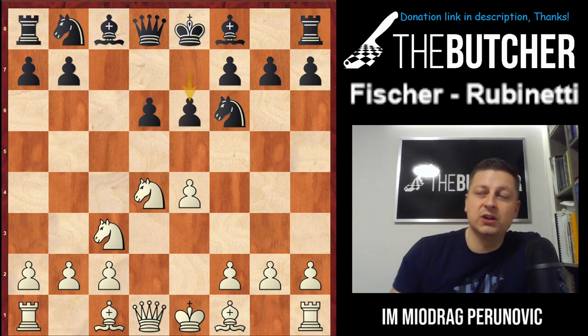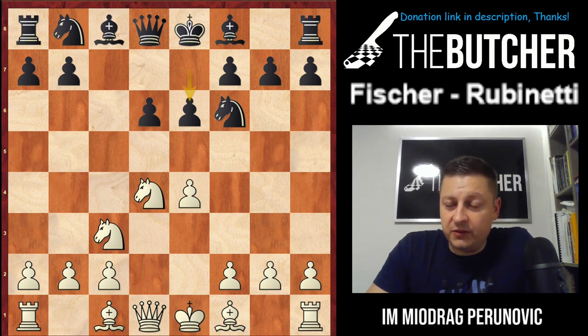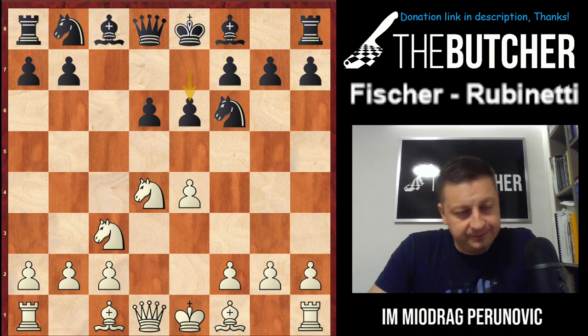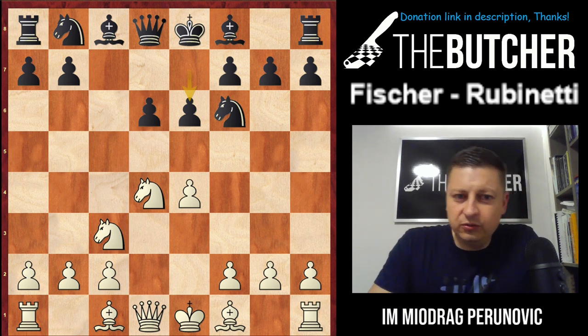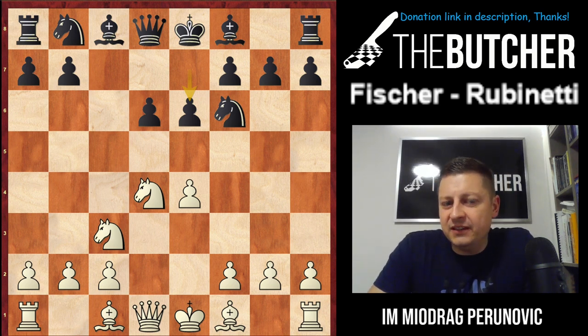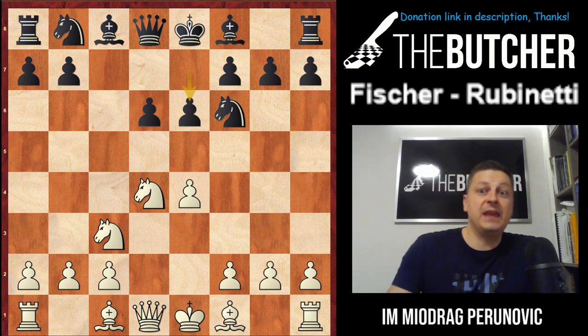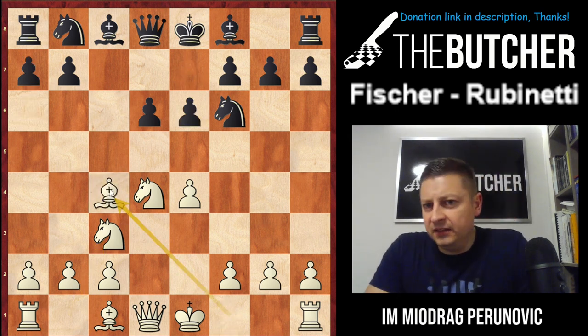Black went for what is nowadays a slightly out-of-fashion variation — it's called Scheveningen. It's kind of interesting; Kasparov made so many good results in his youth with this opening. It's very flexible and always difficult for White players. I remember when I was younger and somebody played Scheveningen against me, I hated that opening — all those transpositions and small subtleties gave me lots of trouble. Anyway, Fischer was famous for always playing the Sozin line against Scheveningen, and against e6 he went for Bc4.